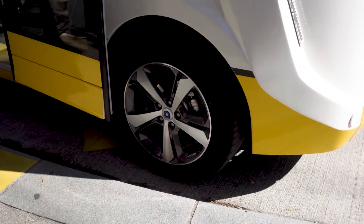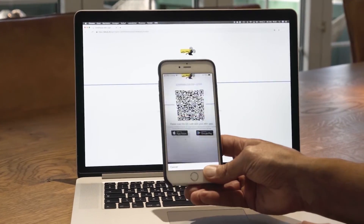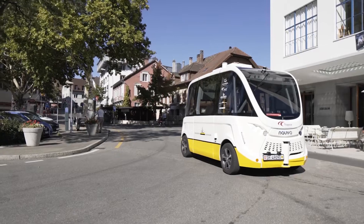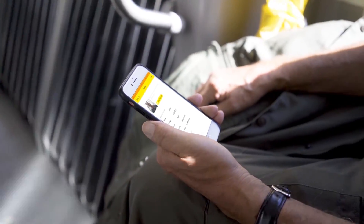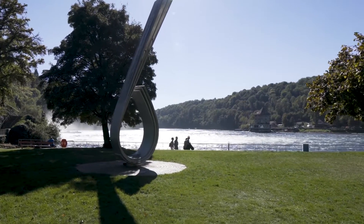The EID Plus offers residents easy access to administrative services without the need for additional passwords and usernames. The list of services available in Schaffhausen already counts more than 40 services and is being extended on an ongoing basis.